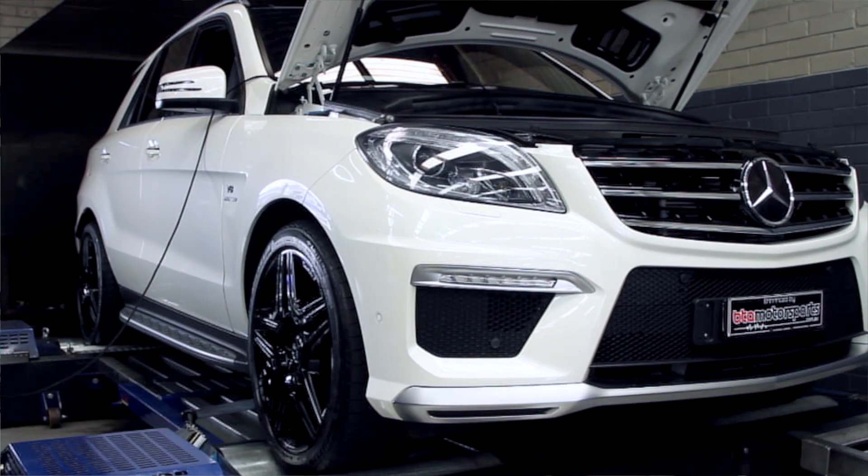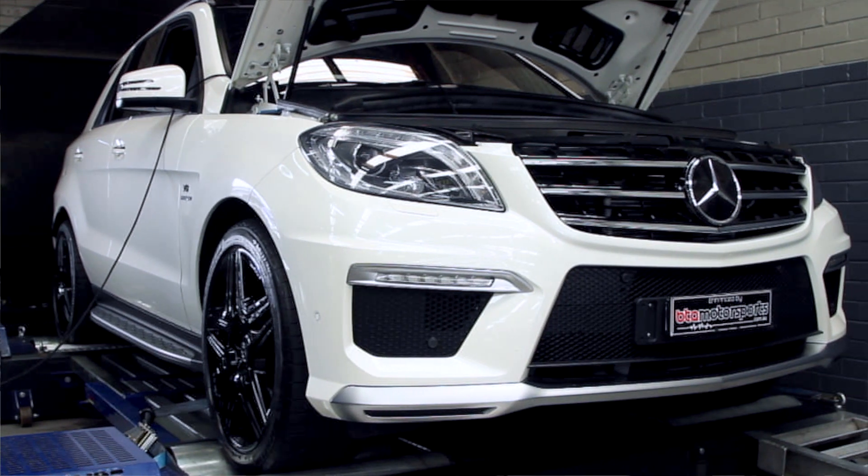Hi guys, I'm Ali from BTL Motorsports. Today in our workshop we've got an AMG ML63. The SUV market just keeps growing and we're getting more and more of these luxury vehicles coming in for service and performance upgrades all the time.